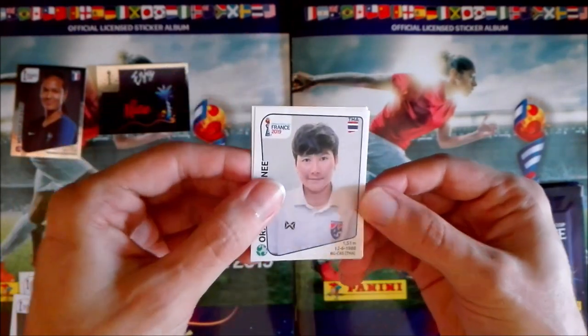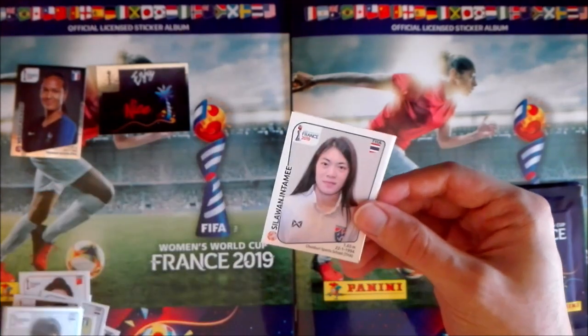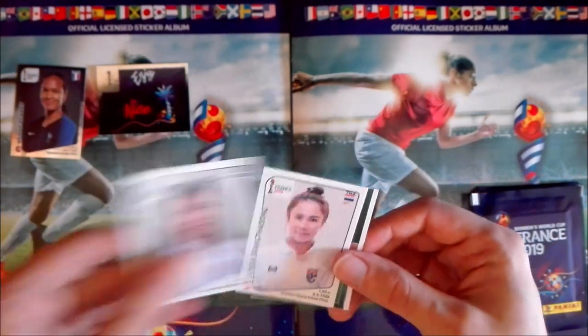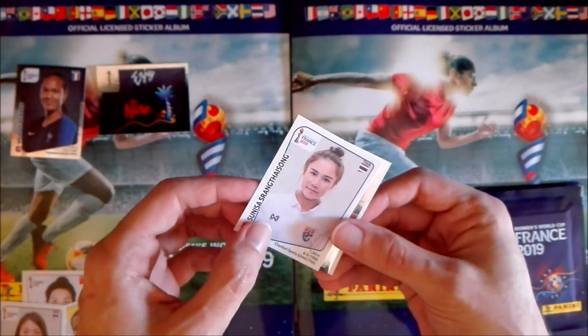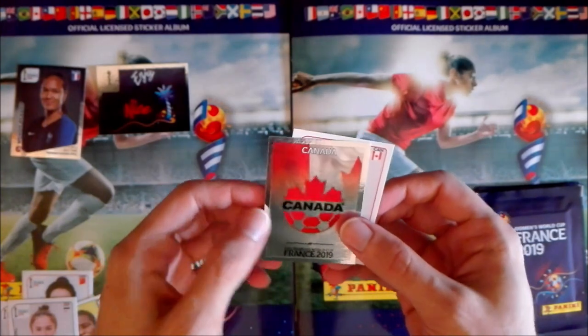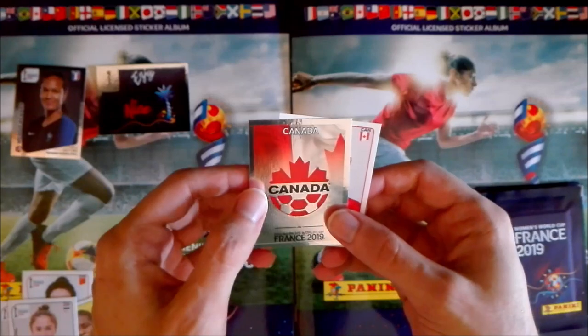This time it's a Thai player — Oratai Srimane from Thailand. Again, the same one — two straight packets with the same player. Intame again — okay, not very good. Third Thai player — this is very strange — Thai Song. And then we have another shiny at least! The shinies are appearing nicely — it's the Canada badge, really cool, with the flag in the background.